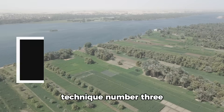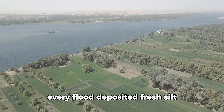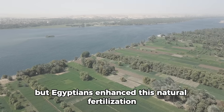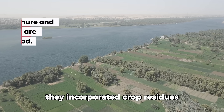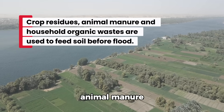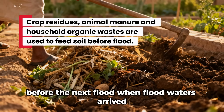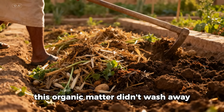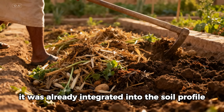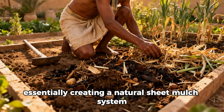Technique number three: Organic Matter Layering and the Gift of the Nile. Every flood deposited fresh silt, but Egyptians enhanced this natural fertilization deliberately. After harvest, they incorporated crop residues, animal manure, and household organic waste directly into fields before the next flood. When floodwaters arrived, this organic matter didn't wash away — it was already integrated into the soil profile. The flood then added another layer of silt on top, essentially creating a natural sheet mulch system.